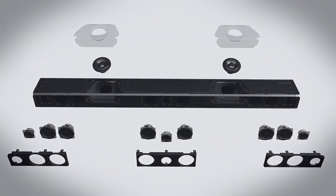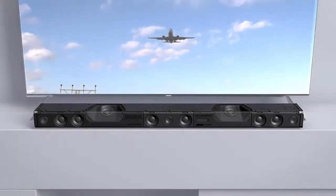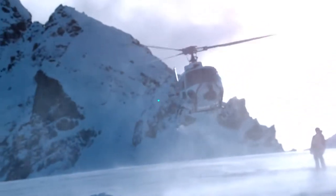Fifteen built-in speakers with dedicated amplifiers deliver true cinematic sound quality. Feel the overhead dimension of sound via four upward-firing speakers.